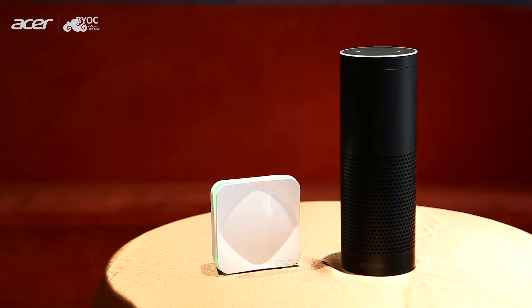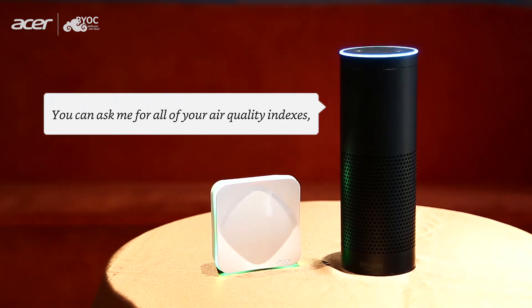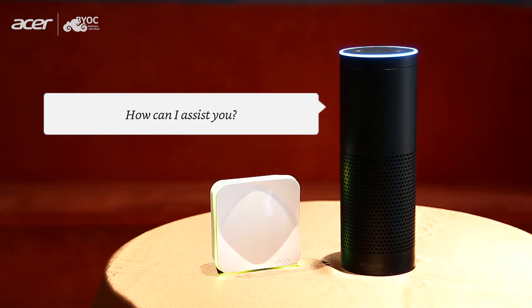Once you've enabled the Air Monitor skill, you can know your Indoor Air Quality Index by saying: "Alexa, talk to Air Monitor." The device responds: "Hi, I am your Air Monitor. You can ask me for all of your air quality indexes, specific air quality indexes, or ask for help. How can I assist you?"